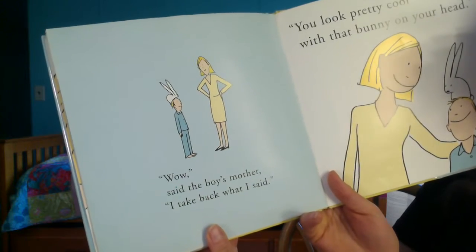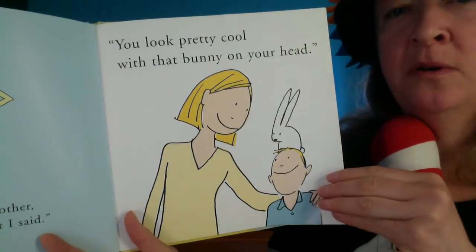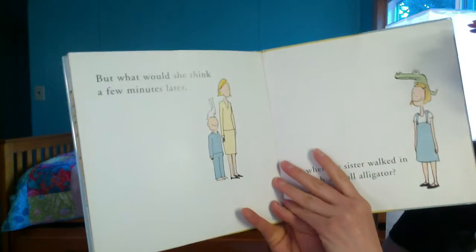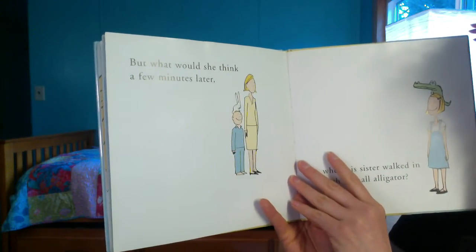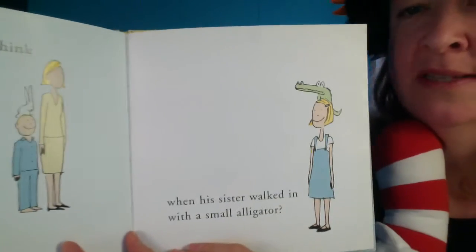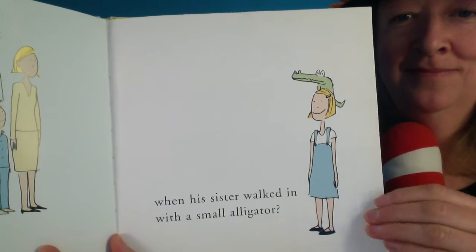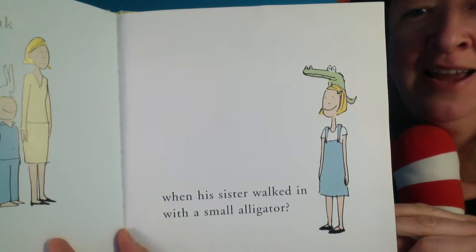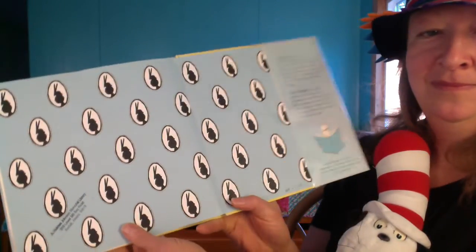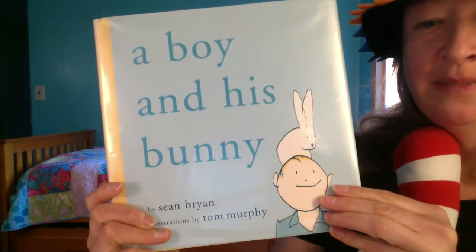"Wow," said the boy's mother, "I take back what I said — you look pretty cool with that bunny on your head." But what would she think a few minutes later, when his sister walked in with a small alligator? Oh my gosh, she has an alligator on her head — that's a pretty funny hat! That's the end of our book, A Boy and His Bunny.